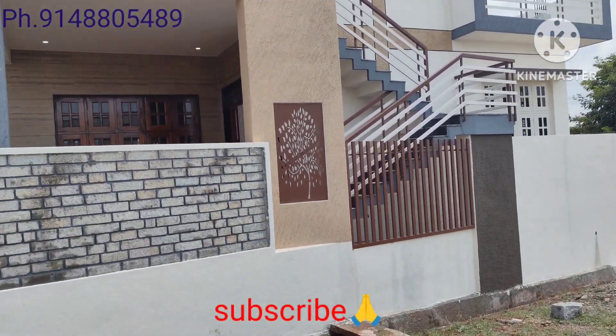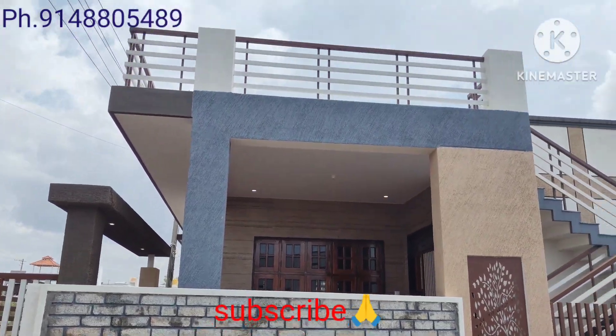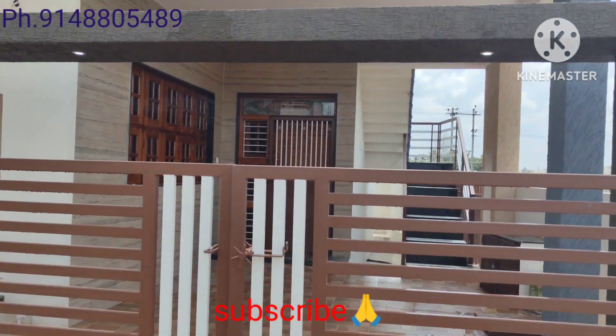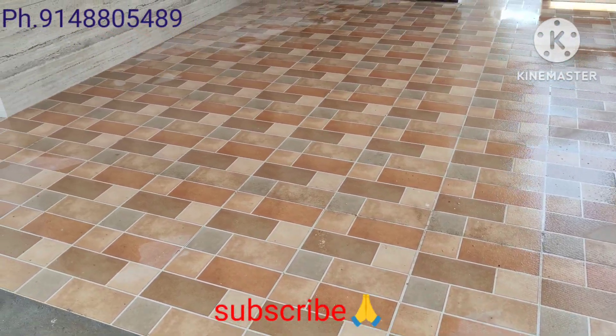North East Corner, 2BHK, 2 master bedrooms. Attached car parking. Friends, in main gate, car parking.